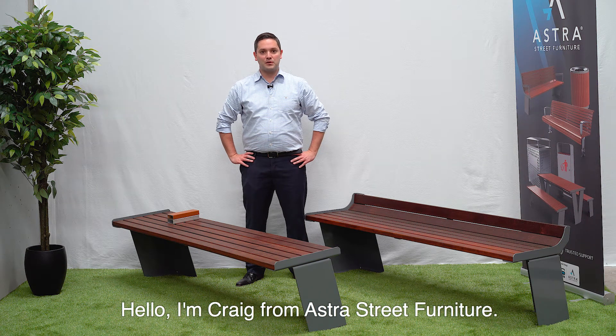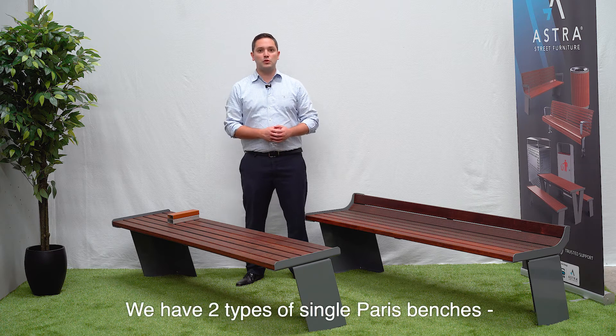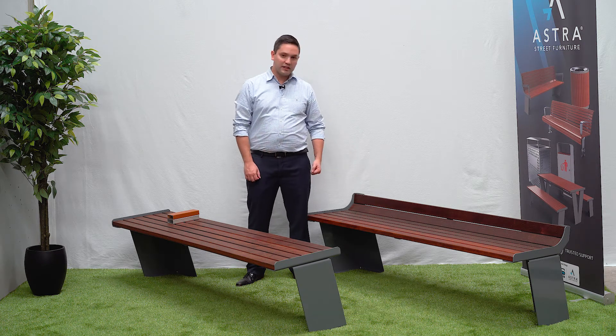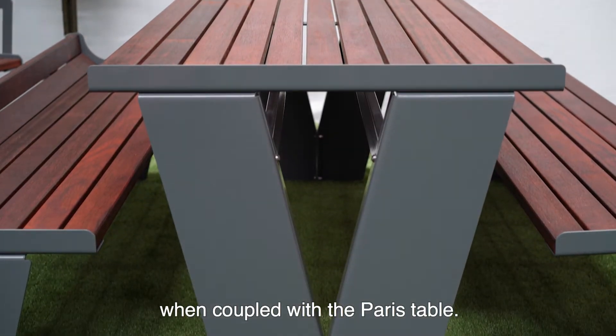Hello, I'm Craig from Astra Street Furniture. Today we're discussing our premium Paris benches. We have two types of single Paris benches: this one with a low back on it and this flat version. These benches make a great picnic setting when coupled with the Paris table.